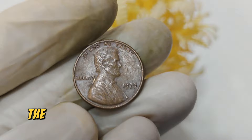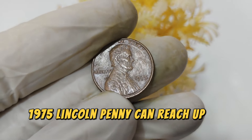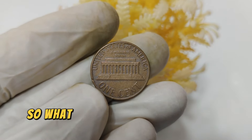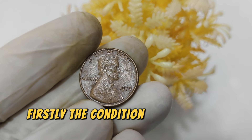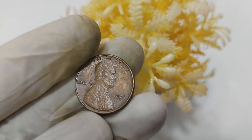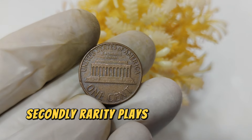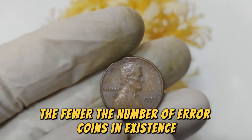The current market value of a well-preserved 1975 Lincoln penny can reach up to $31,999, especially if it's one of those rare error varieties. Firstly, the condition of the coin is crucial — coins are graded on a scale from poor to mint state. A 1975 penny in excellent condition or with a notable error is valued much higher. Secondly, rarity plays a significant role: the fewer the number of error coins in existence, the higher they're worth.